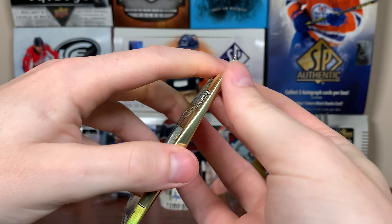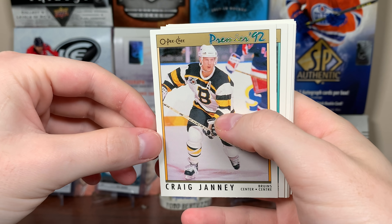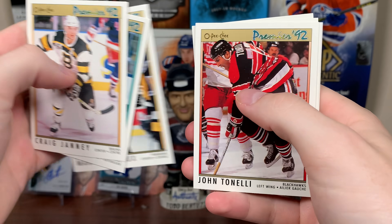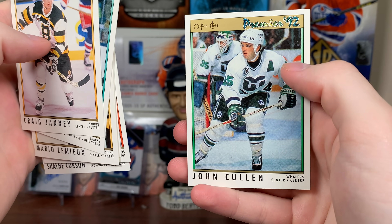Let's start off with OP Chi Premier. We're looking for Scott Niedermeyer, Craig Janney, Bob Zettler. There's a Mario Lemieux — that's nice. John Tonelli, Bob Ramage, Brad Jones, Shane Corson, and John Cullen.